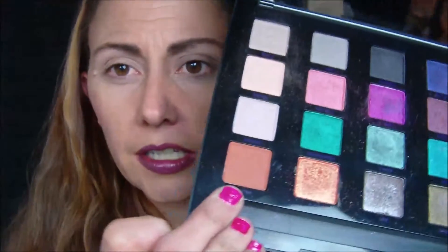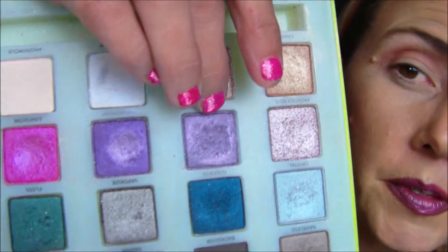I'm going to start with the Vice 4 and we're gonna take Bitter and put that in our crease. Yes, it's one of my ultimate go-to crease colors. Now I'm gonna take Voodoo from the Vice 3 and smoke that in with the other color we just put on.